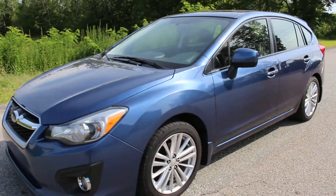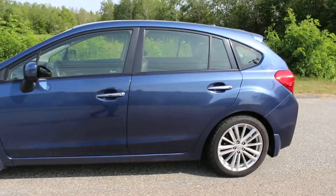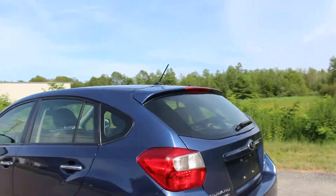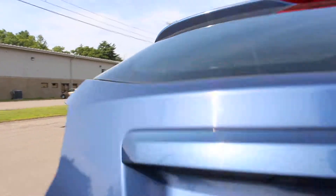Hello and thank you for watching this video. This is a 2013 Subaru Impreza Limited Wagon. It's got 109,000 miles, one owner who drove it all 109, and it is really, really fantastic.